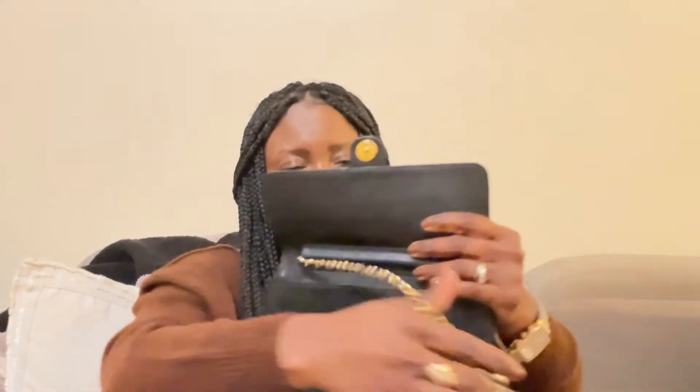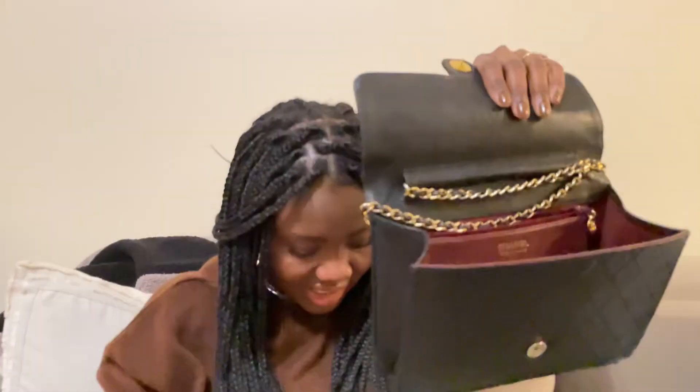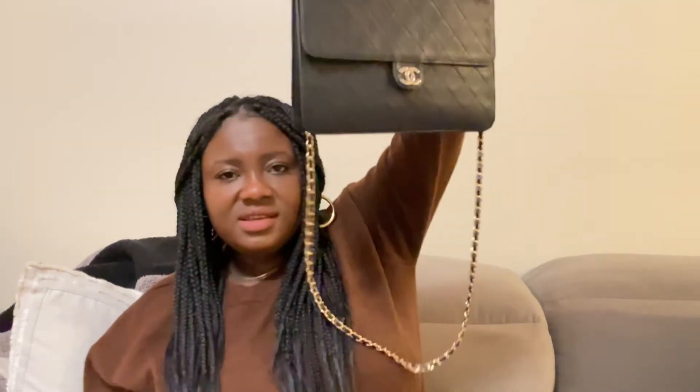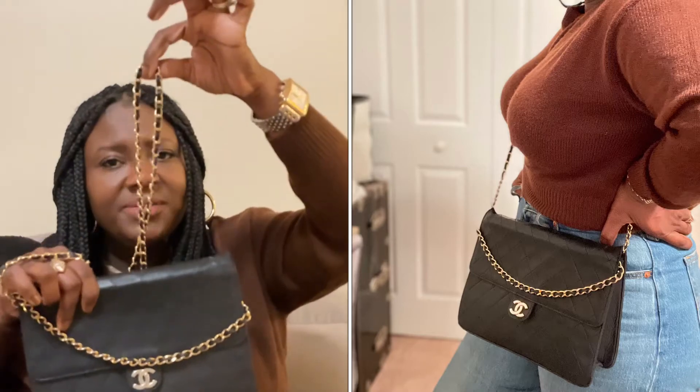I also like to wear it crossbody every now and then. I have this chain that came on a bag I bought recently — when I saw it I knew it would come in handy, so I removed it to use on my Chanel pieces. What I do is take the strap, crisscross it, wrap it around the flap, place my crossbody strap on the inside, close it, and then you can wear it crossbody or on your shoulder. This strap is quite long.